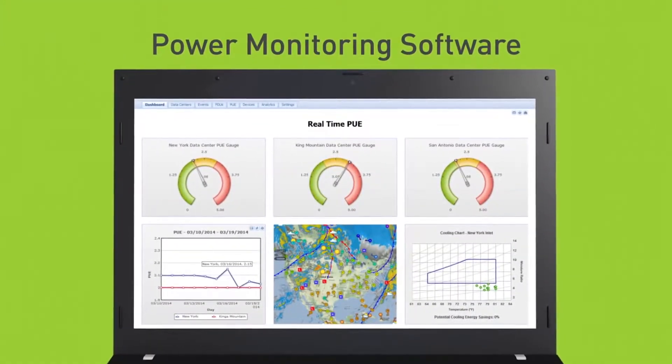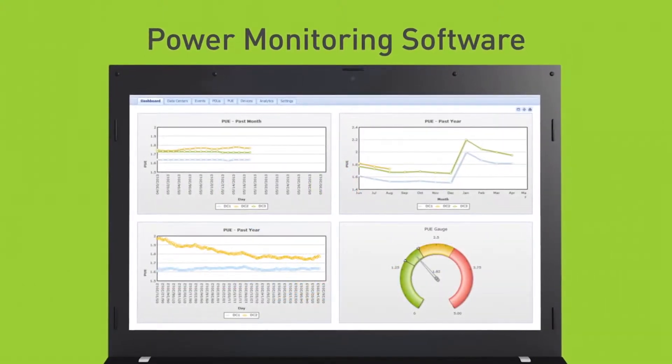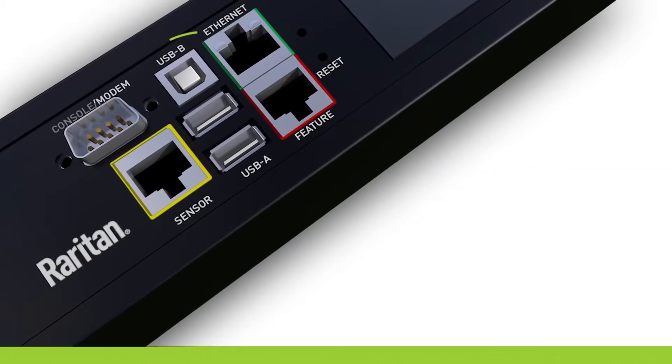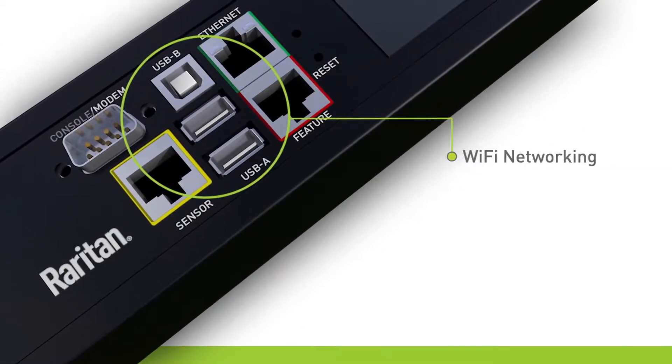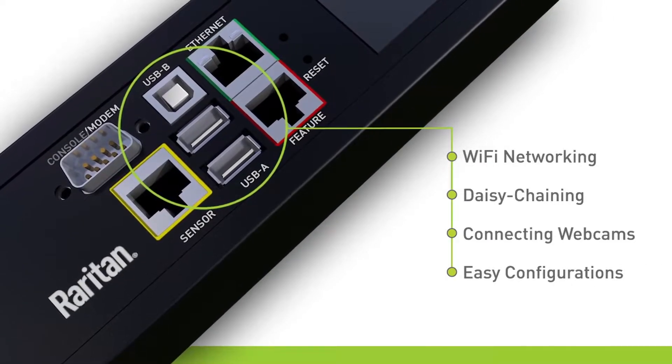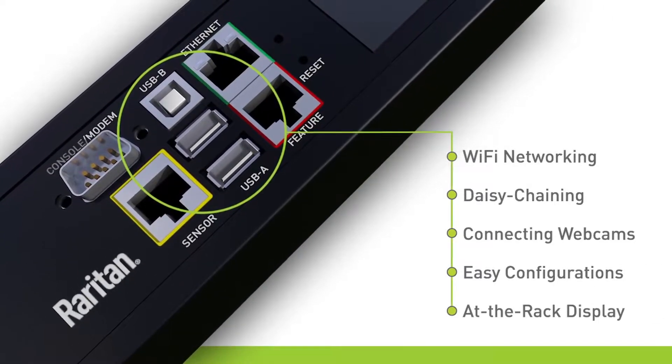Seamless integration with power monitoring software for actionable insights on energy trends and power capacity. USB ports for Wi-Fi networking, daisy chaining, connecting webcams, easy configuration, and turning a mobile device into an at-the-rack display.